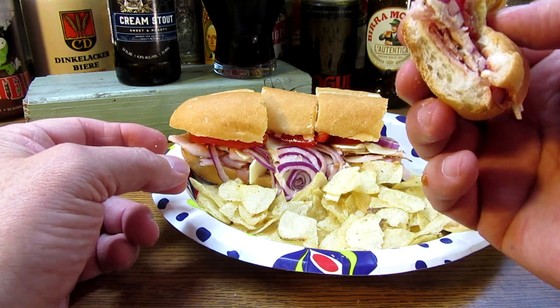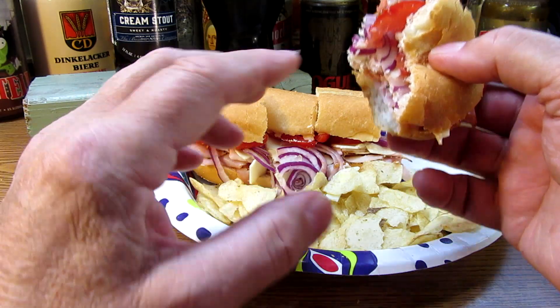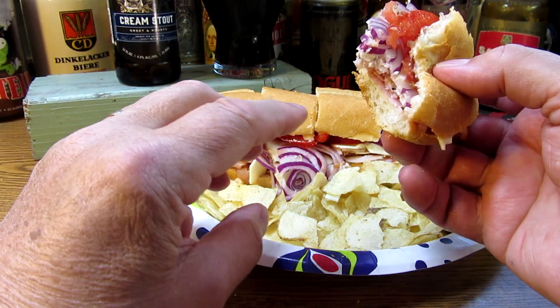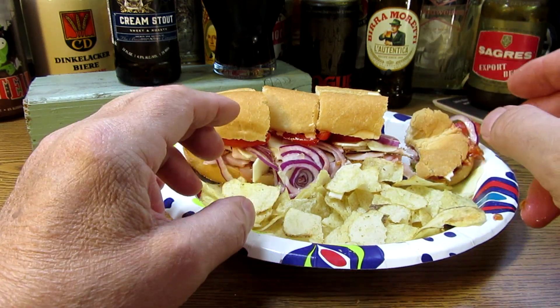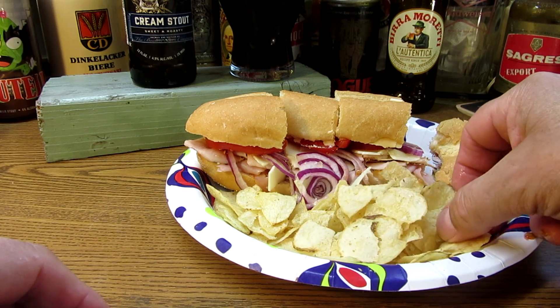I like the tomatoes and onions together. I always used to have tomatoes and lettuce, but I like tomatoes and onions better. All right, I'll keep this running too long.